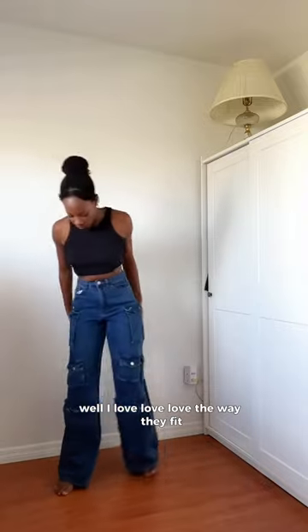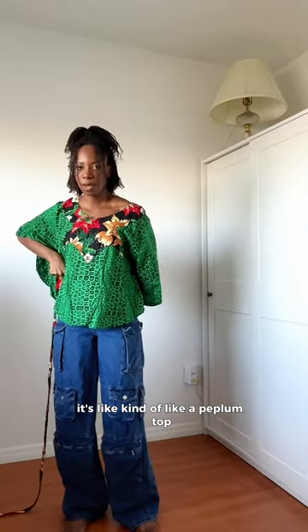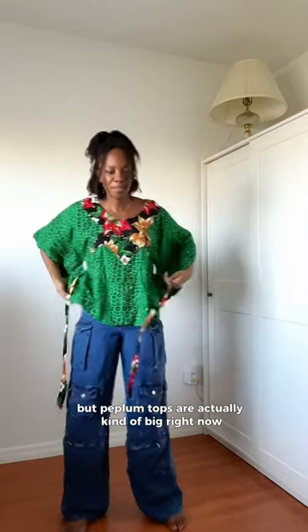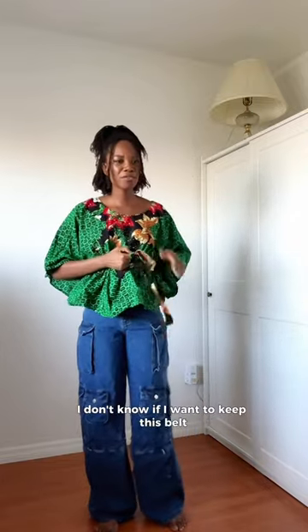I love love love the way they fit. It's an 80s look featuring Nigerian adire — it's kind of like a peplum top. Peplum tops are actually kind of big right now. I don't know what I think about that, I don't know how I even feel about it.